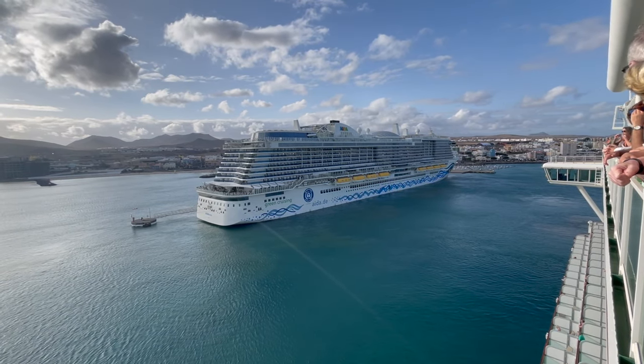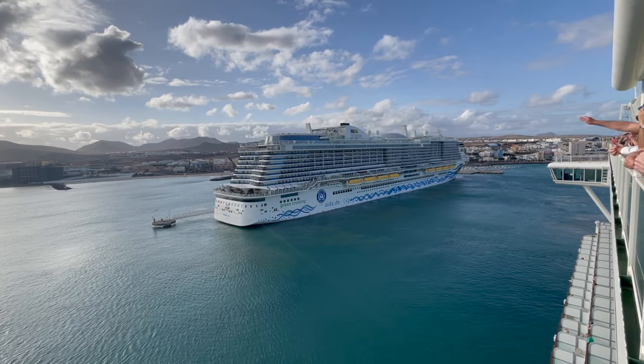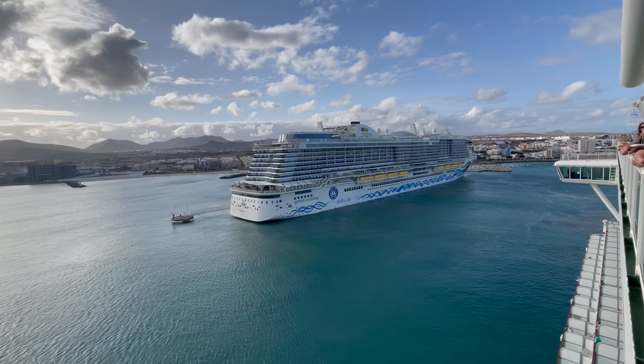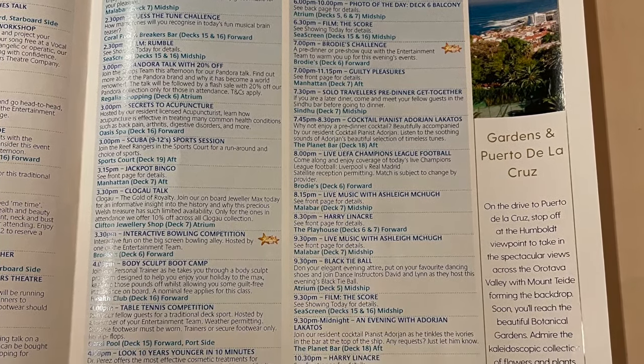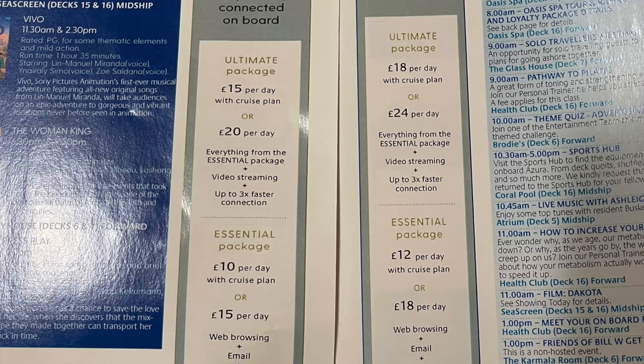By that time we'd had a couple of drinks at the sail away party so we headed back to our cabin to have a little rest, though not for very long because we needed to head to the restaurant for dinner. When we got back to the cabin we were looking through the Horizon planning our evening, and we noticed that they'd actually increased the price of the wi-fi packages. It's not something we use on board this cruise, but if you're wanting to use wi-fi on board please bear in mind that it has gone up in price.